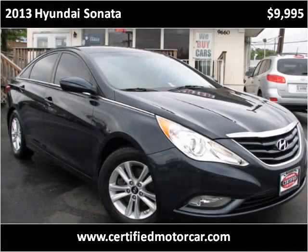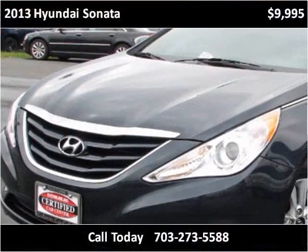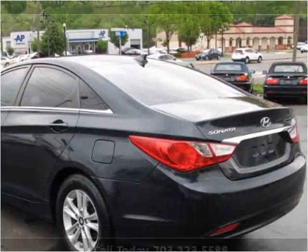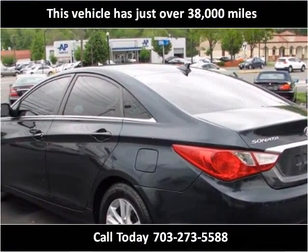This 2013 Hyundai Sonata is available from Certified Car Center. This vehicle has just over 38,000 miles.